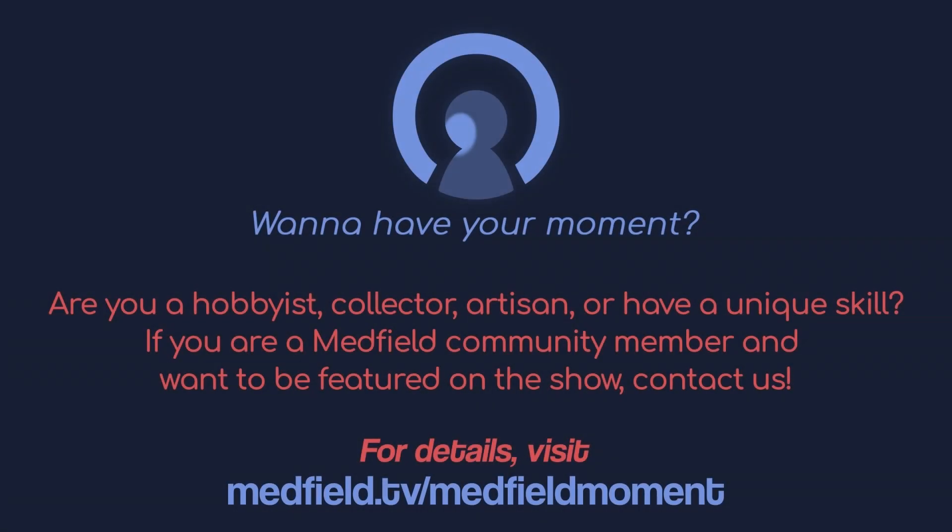Are you a hobbyist, collector, artisan, or have a unique skill? If you are a Medfield community member and want to be featured on the show, contact us. For details, visit Medfield.tv/MedfieldMoment.